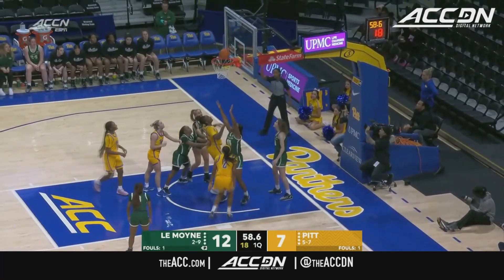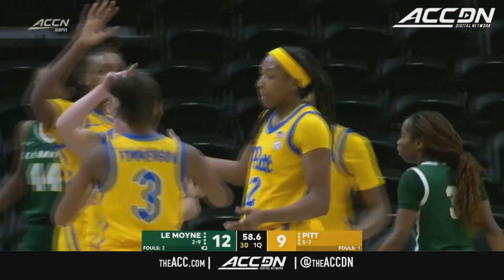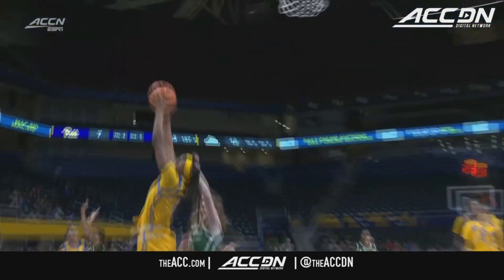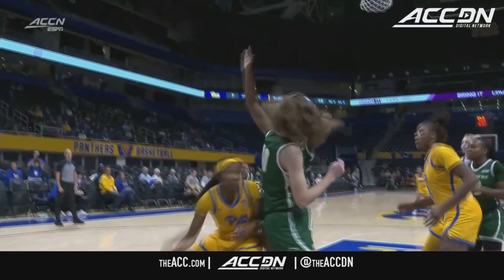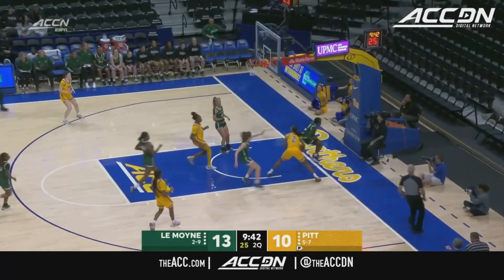King gets the offensive rebound, puts it up. And how about the Panthers' opportunity for back-to-back three-point plays? Push the basketball in transition — Jasmine Timberson finds Leotuke King through three players. Leotuke King goes up and misses, but is dominant on that offensive end.